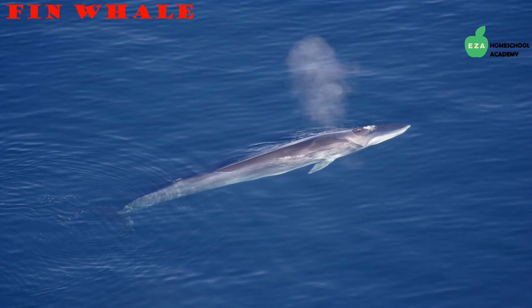Baleen whales all feed the same way — they eat small prey by straining sea water and capturing plankton with plates in their mouths called baleen. They do not have teeth and therefore eat smaller prey. Another such majestic creature in the baleen family is the fin whale. They are the second largest animals on earth and can also be found in the Antarctic region. They are fast swimmers with a long, slender body.